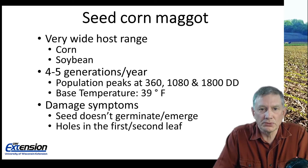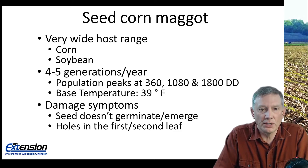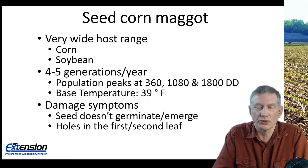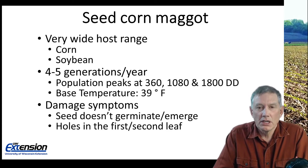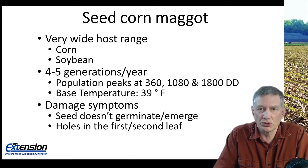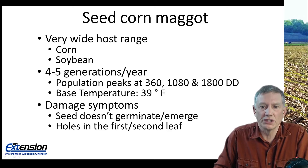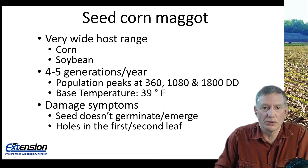Damage symptoms from seed corn maggots: the seed just doesn't germinate and we have a skip in the row. At times we'll see holes in the first, maybe the second leaf, but once that corn plant has emerged, that damage is mostly cosmetic. What we really need to be concerned about is damage to the seed when it doesn't germinate or emerge.